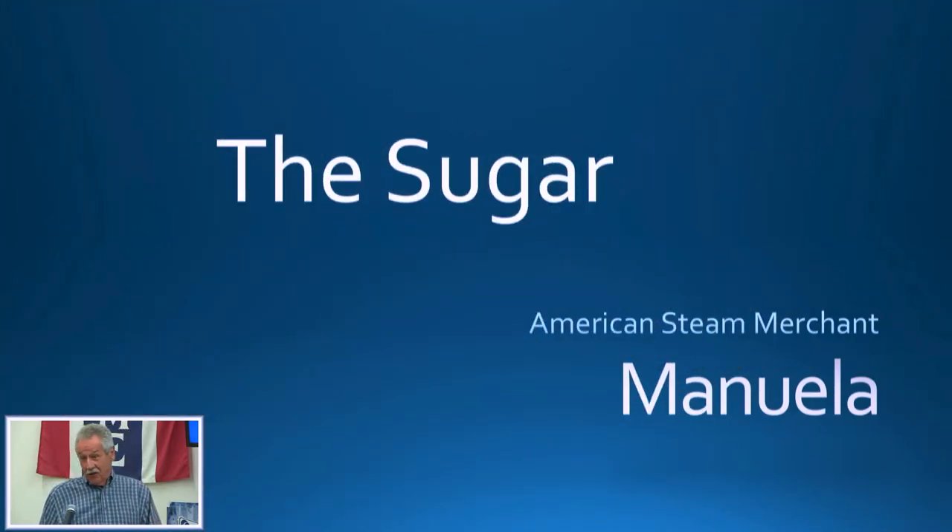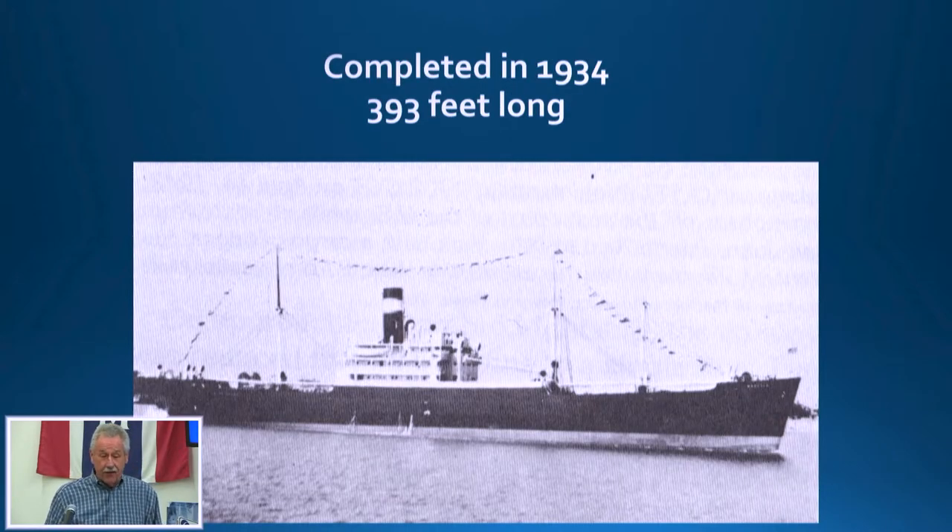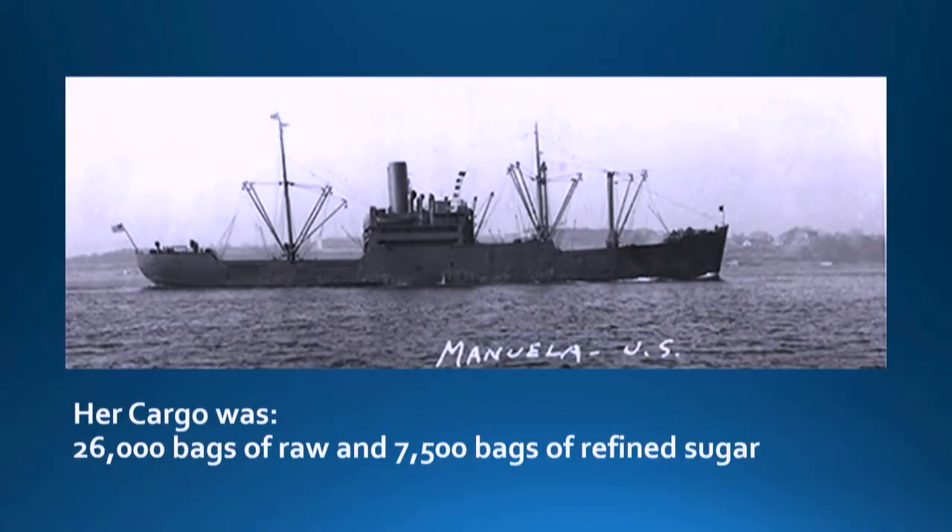Now the sugar part of the talk — the Manuela. I say Manuela, some say Noel — I'll stick with Manuela. She was built in Newport News, just up the road, finished in 1934. She's just under 400 feet long, and she was actually a really pretty vessel with nice lines. She was part of an 11-ship convoy heading from Puerto Rico to New York with a load of sugar — 26,000 bags of raw sugar and 7,500 bags of refined sugar. Now that would be sweet pollution.